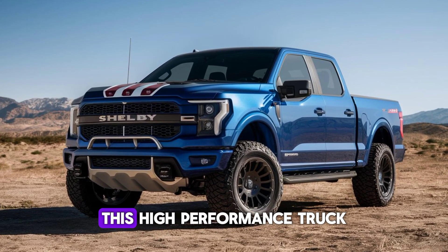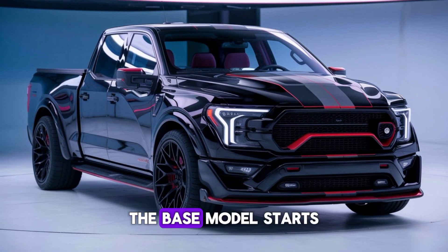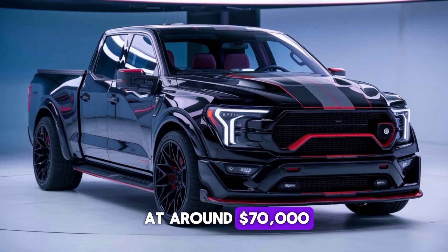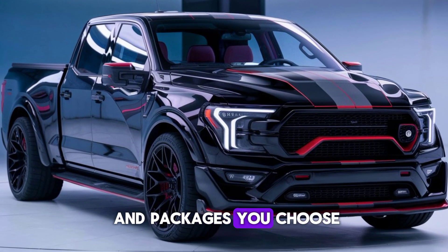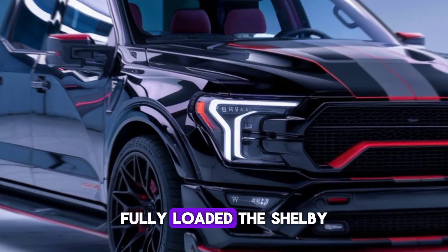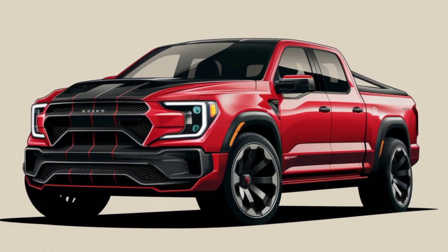In conclusion, the 2025 Shelby pickup is a remarkable vehicle that combines stunning design, luxurious interior, powerful performance, and advanced safety features. Whether you're a truck enthusiast or simply looking for a high-performance vehicle that stands out from the crowd, the Shelby pickup is definitely worth considering.